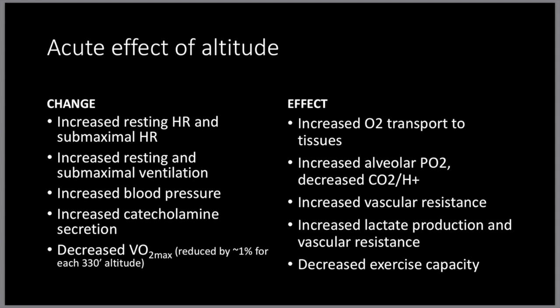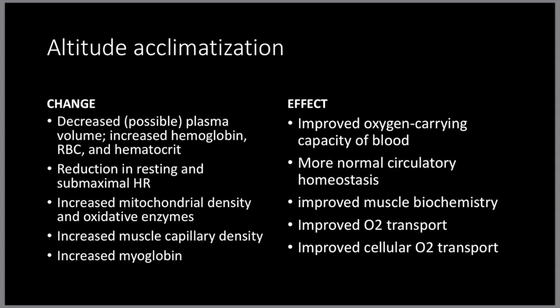So what happens once you acclimate to being at altitude? First, there's a decrease in plasma volume. Increased hemoglobin, red blood cells, and hematocrit, which allows for improved oxygen carrying capacity of the blood. Reduction in resting and submaximal heart rate allows for more normal circulatory homeostasis — basically, your blood is just going to do what your blood needs to do.